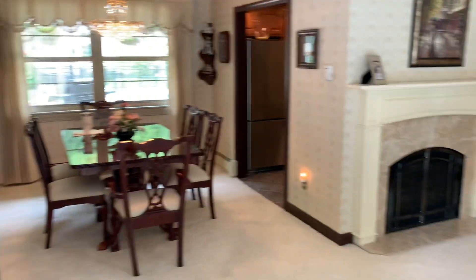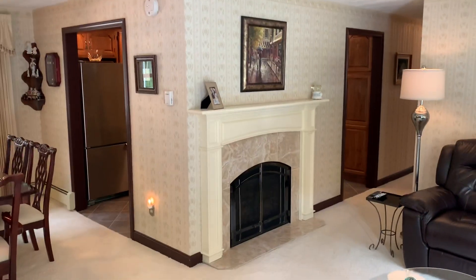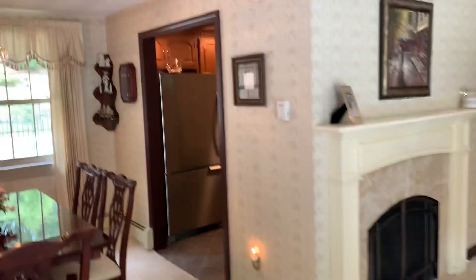So as you walk in, you can see you have the dining room slash living room area. You have an integrated gas fireplace. We'll walk into the kitchen.